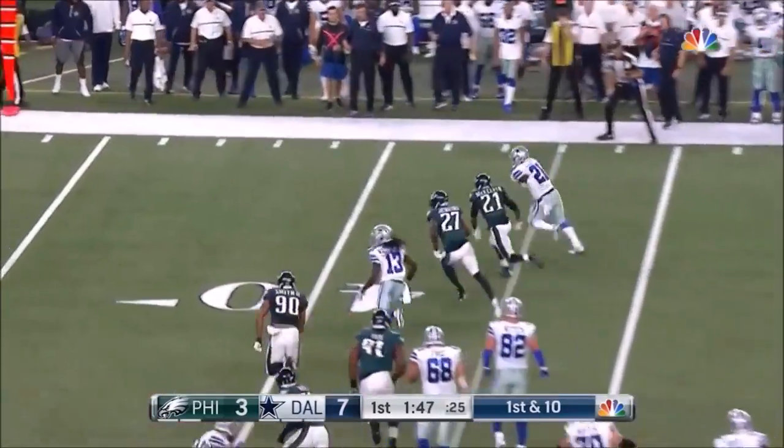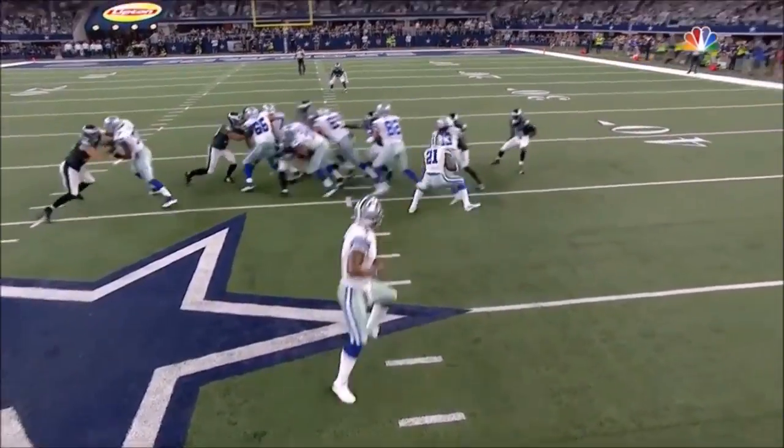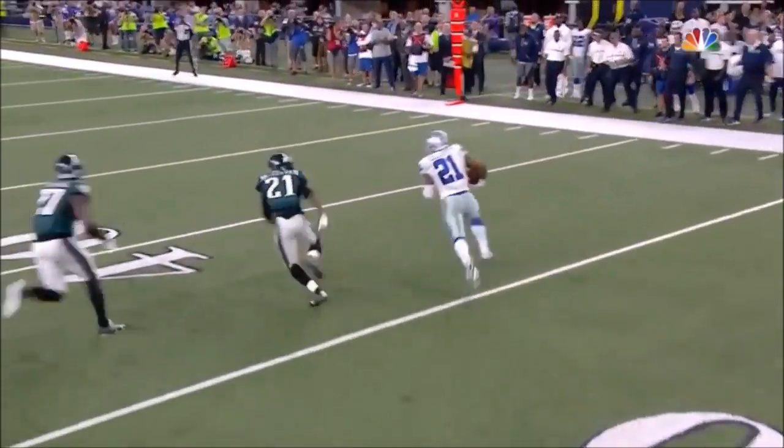Elliott now to the outside, gets around the corner, gets by McElvin. At the end of this run he's going to do another one of those hurdle moves.